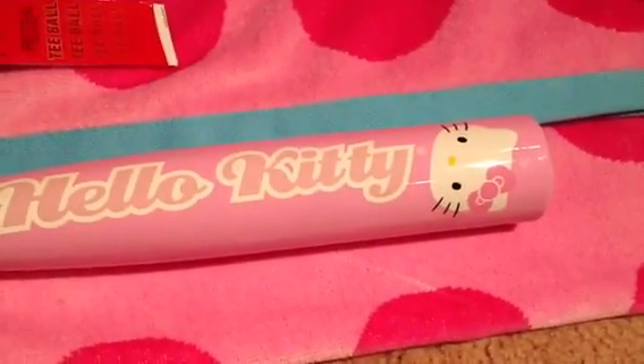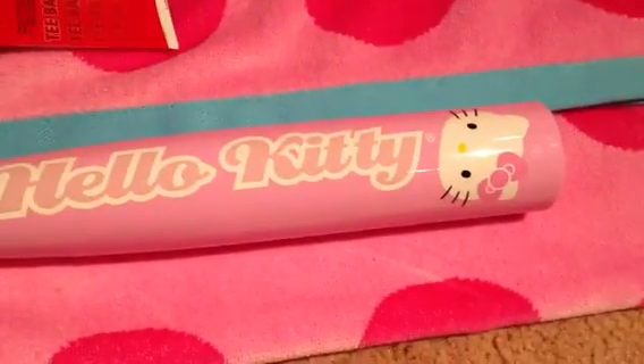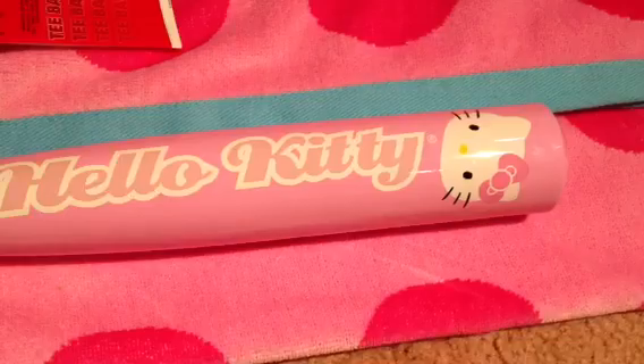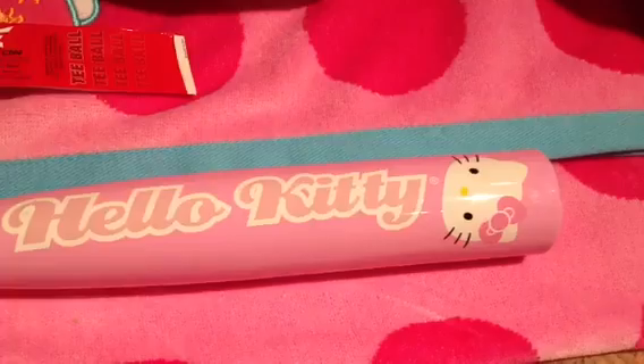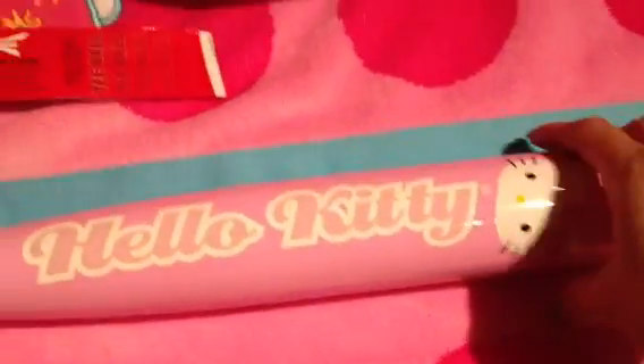Happy Sunday subscribers, and to all the YouTubers out there, and especially to all the Hello Kitty fans! I am doing a mini Hello Kitty haul from Target. I was there last night and as I was walking around, look what I saw!